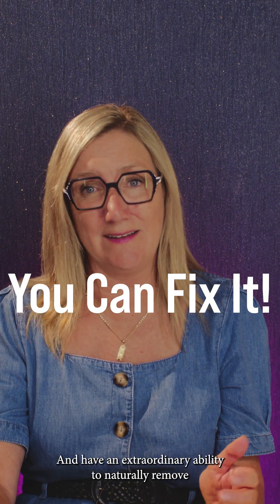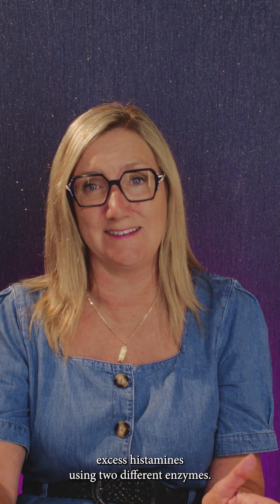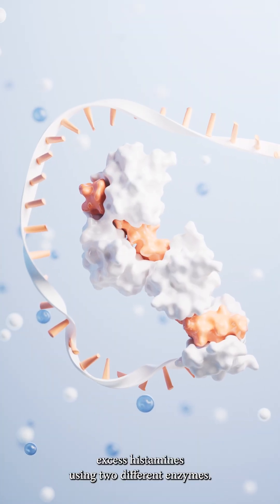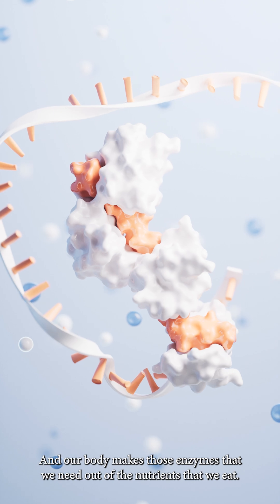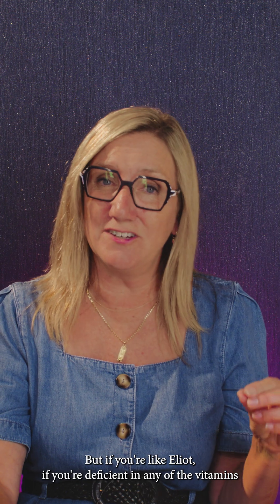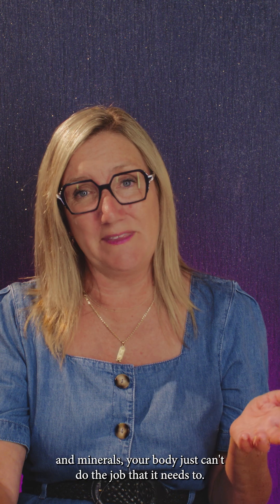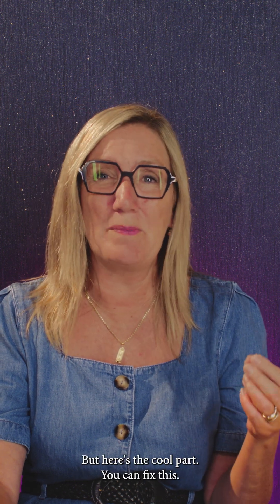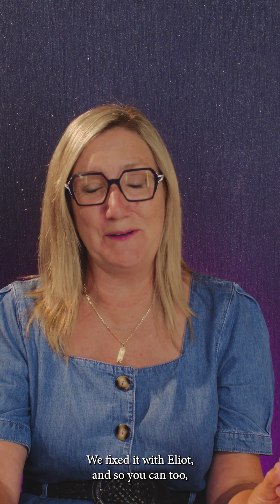Our bodies are just amazing and have an extraordinary ability to naturally remove excess histamines using two different enzymes. Our body makes those enzymes out of the nutrients that we eat. If you're deficient in any of the vitamins or minerals, your body just can't do the job that it needs to. But here's the cool part — you can fix this. We fixed it with Elliot, and so you can too.